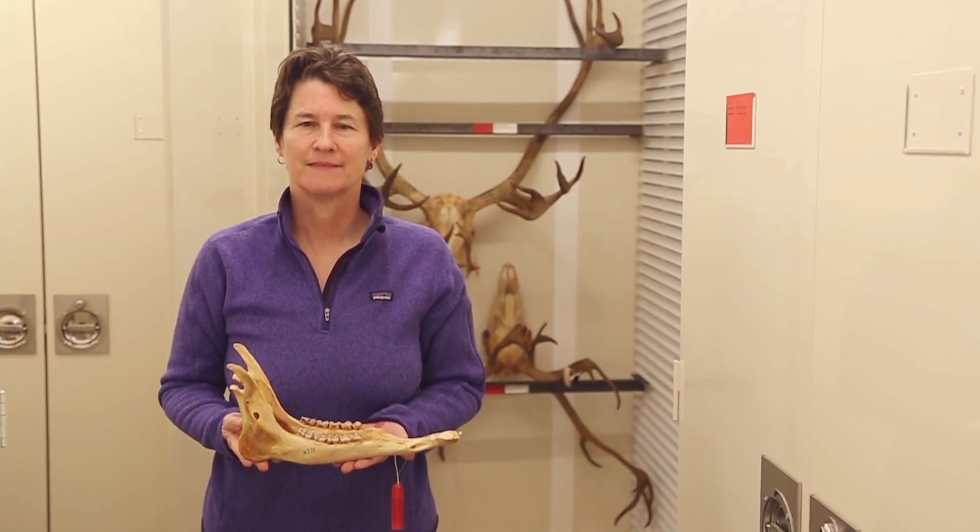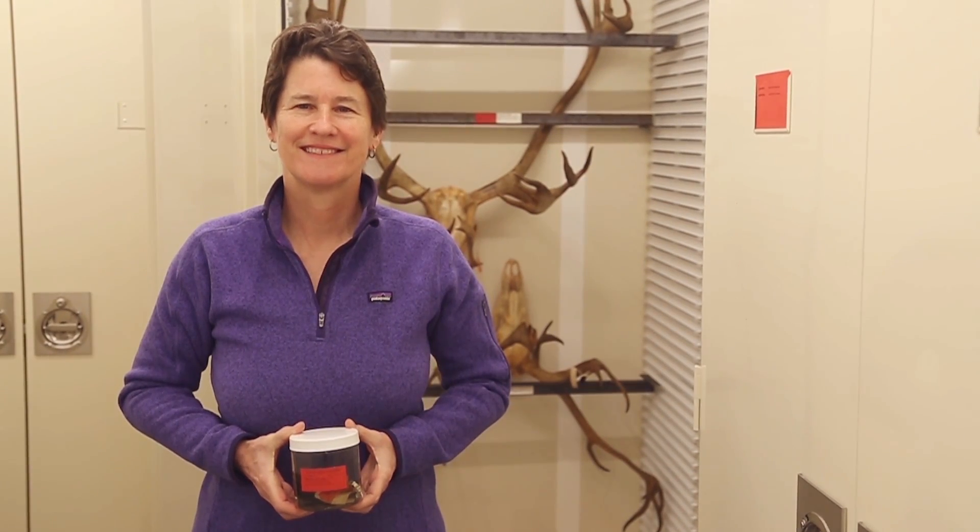I'm Nancy Simmons. I'm the curator in charge in the Department of Mammalogy at the American Museum of Natural History.